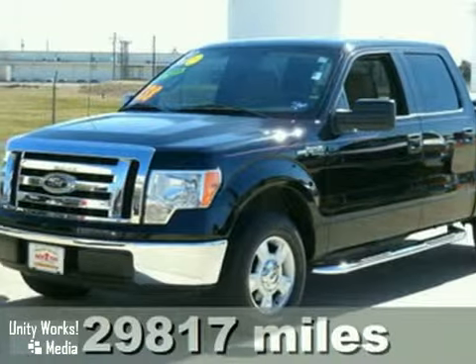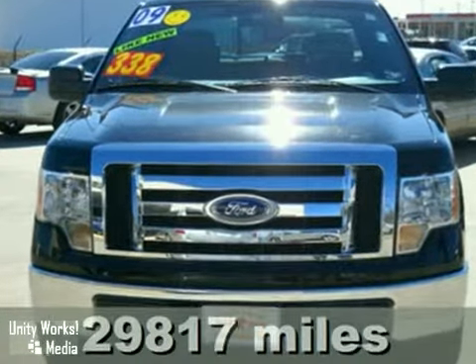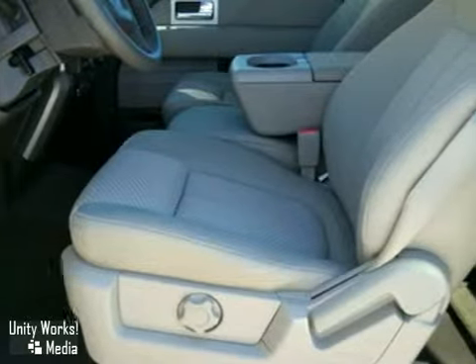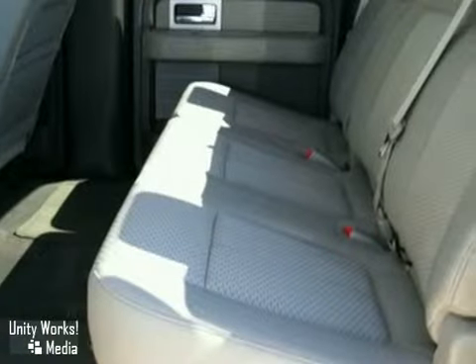America's hardest working truck is now working smarter. It's a 2009 Ford F-150. Beneath its skin, it uses advanced technology to deliver a safe and comfortable ride. With dual front airbags and a post-collision safety system, you can drive with peace of mind.